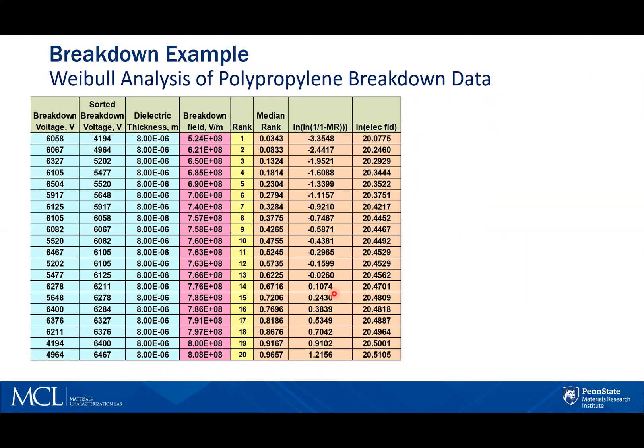Here is an example of Weibull analysis performed on the breakdown of polypropylene film. The first column is the actual breakdown voltages for multiple tests, sorted in ascending order. The dielectric thickness is given, and the breakdown field is the voltage divided by this thickness — in this case, hundreds of megavolts per millimeter. This breakdown field is ranked, then the median rank is calculated, and then the logs are calculated to give us the axes.